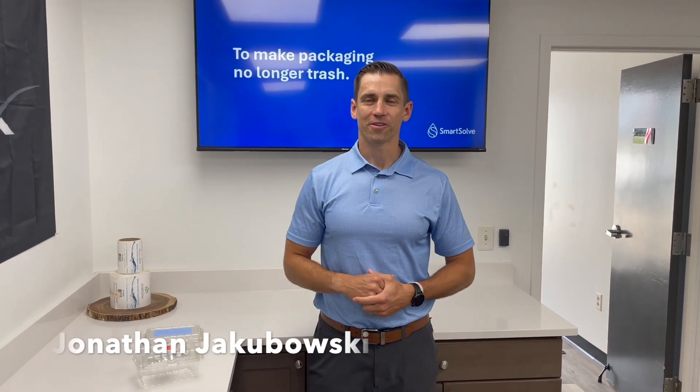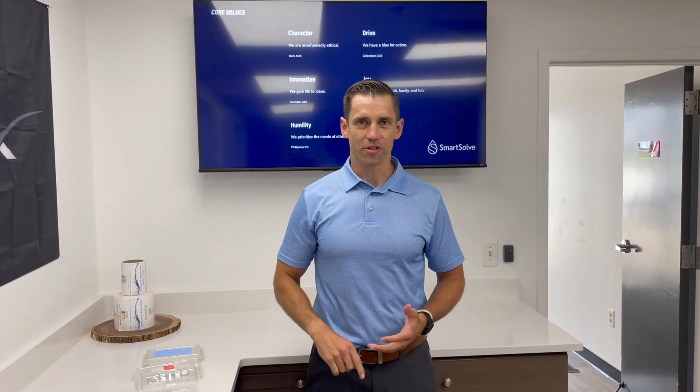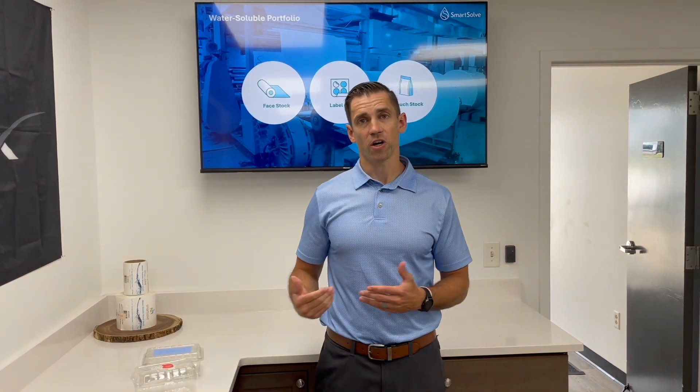Hi, I'm Jonathan from SmartSolve. We've realized over the course of years of doing this that the best thing we can do for all of our stakeholders is to show how stuff dissolves. We have a pretty amazing innovation and we take it for granted every day, but in many cases the innovation itself isn't demonstrated. So we wanted to bring to you a new monthly innovation series where we demonstrate various ways that SmartSolve materials are making an impact in this world.